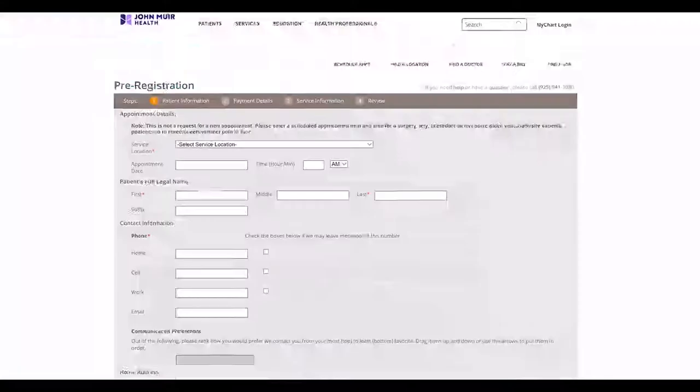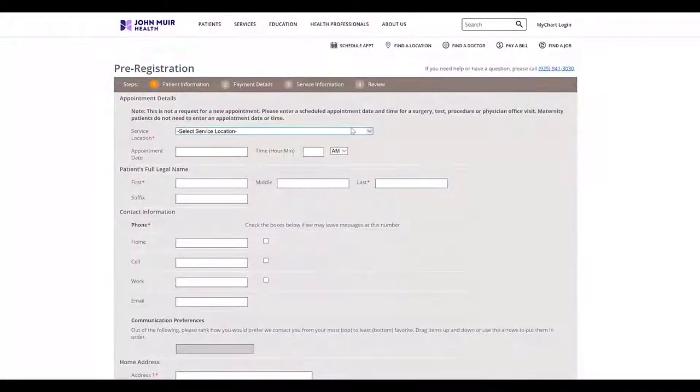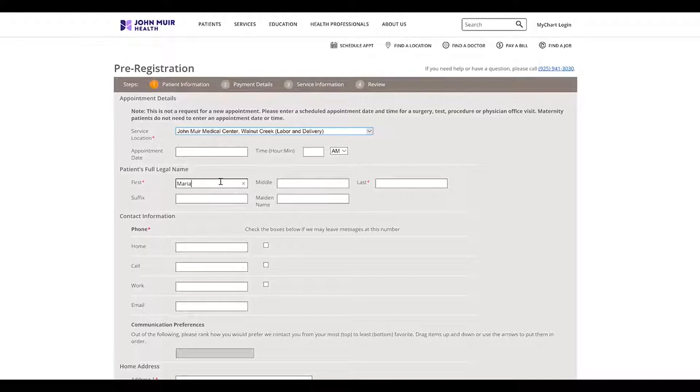We're excited that you've chosen our hospital to have your baby. One of the first things that you're going to do is pre-register online. You can do this at JohnMuirHealth.com. The best time to do this is when you are 20 to 24 weeks pregnant, as this will help speed up your check-in to the labor and delivery desk.